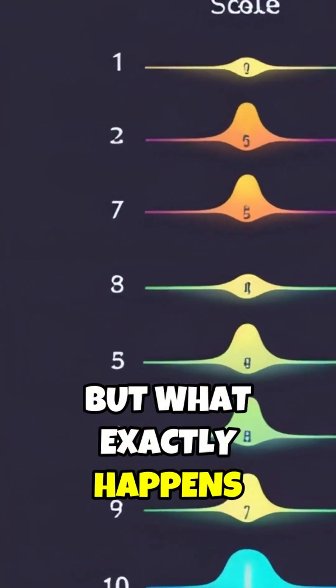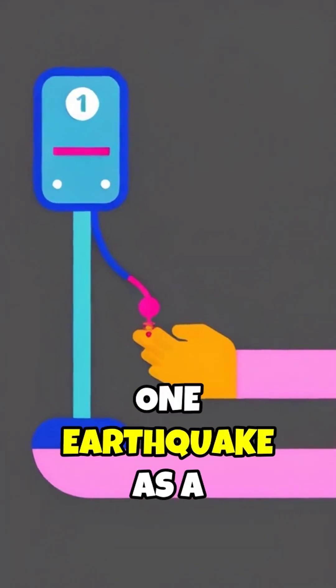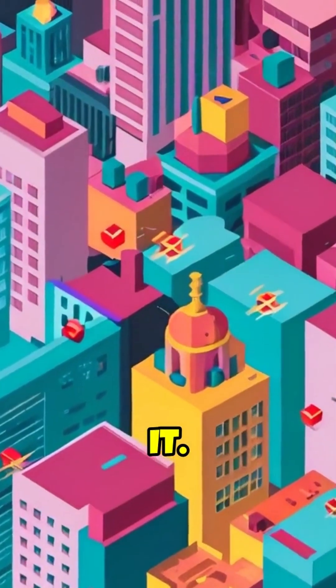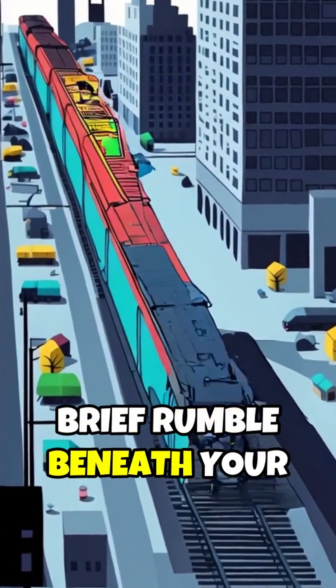But what exactly happens from a magnitude 1 to 10? Think of a magnitude 1 earthquake as a whisper, a gentle nudge — only seismometers can hear it. At magnitude 3, it's a noticeable hum, a brief rumble beneath your feet.